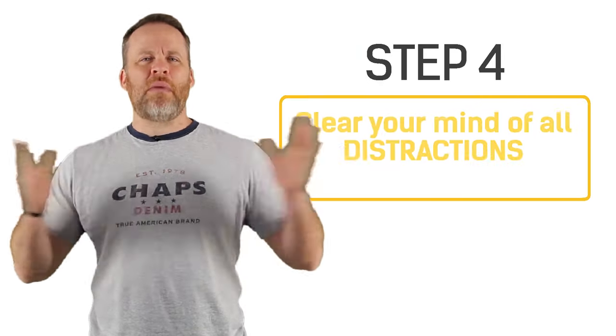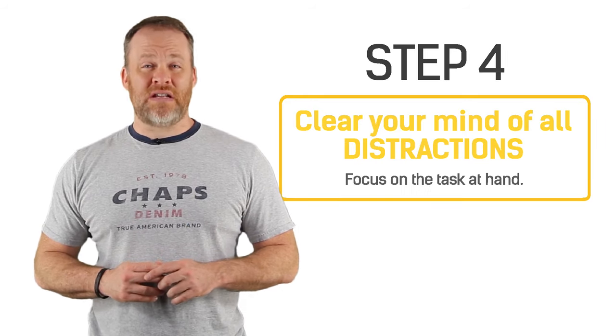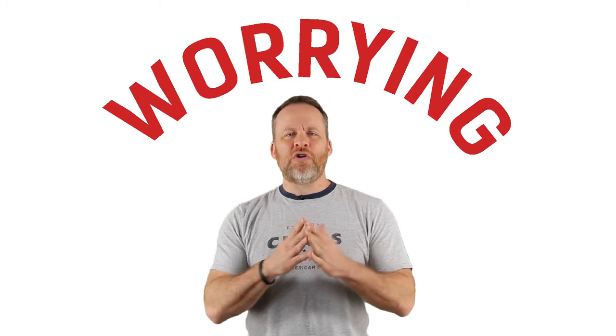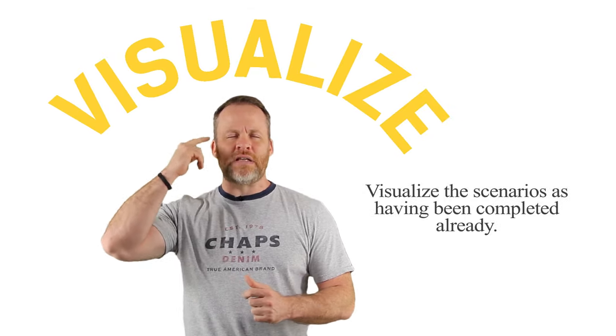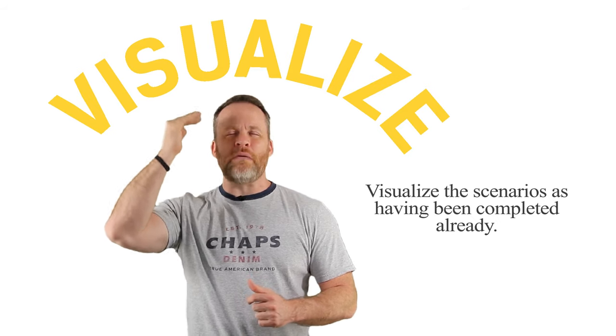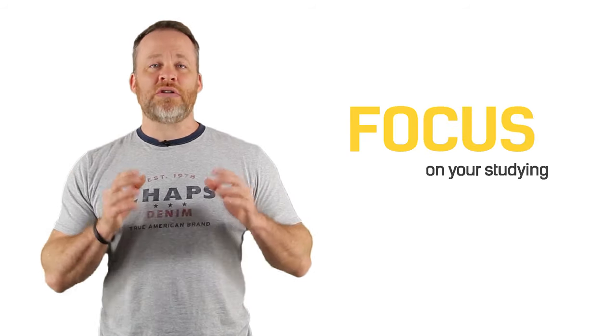Step number four is to clear your mind of all distractions. I used to hold the record for the fastest to memorize a deck of cards in the United States. And sometimes before I would memorize a deck of cards, my brain would be worried about things in my life. So what I would do is close my eyes and visualize those scenarios the way that I wish they were or the way that I hope they would be one day. Then I would open my eyes, be relieved of that stress, and then memorize a deck of cards. Clear your mind of all distractions — close your eyes, visualize things the way you wish they could be, and then focus on your studying.